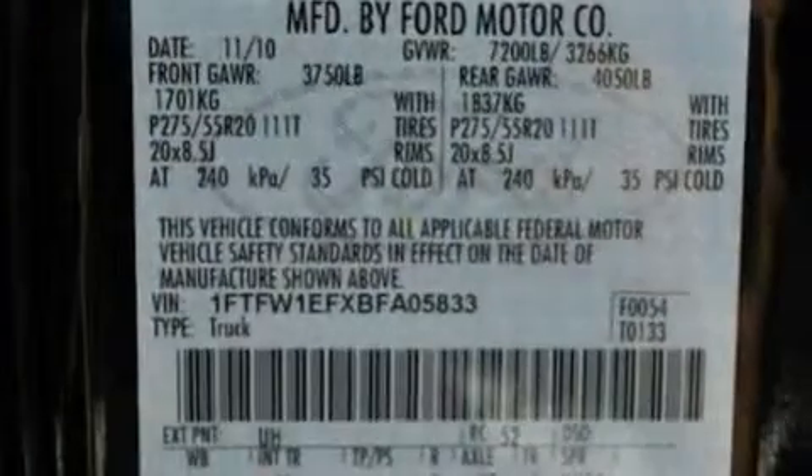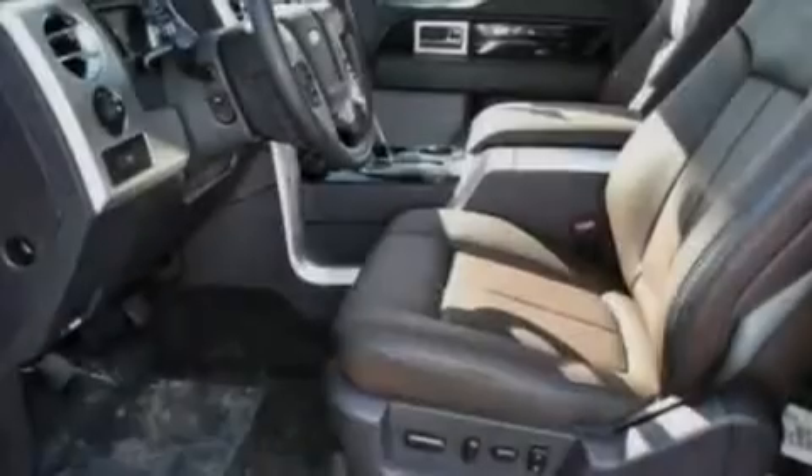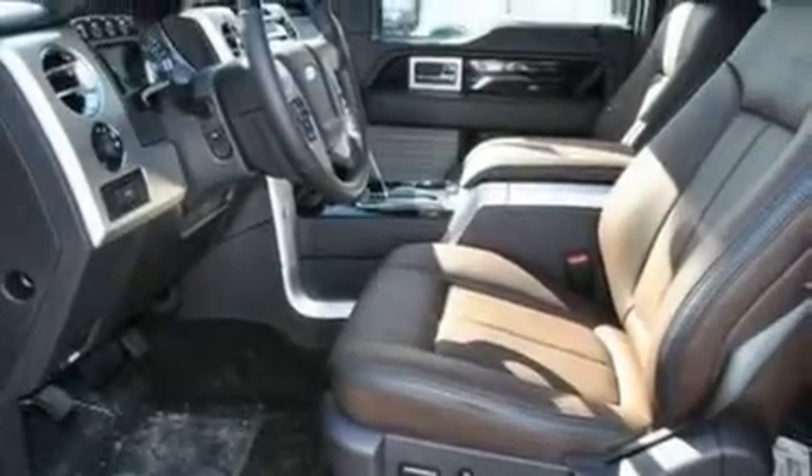Its top features include a driver's side entry keypad, four well-positioned speakers, a double wishbone independent front suspension, and aluminum wheels.